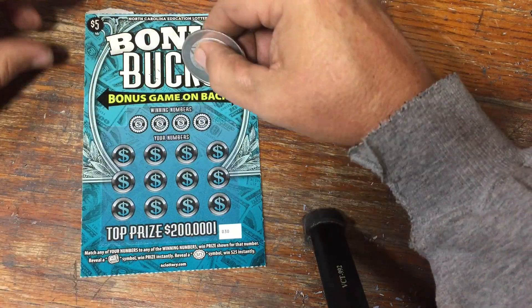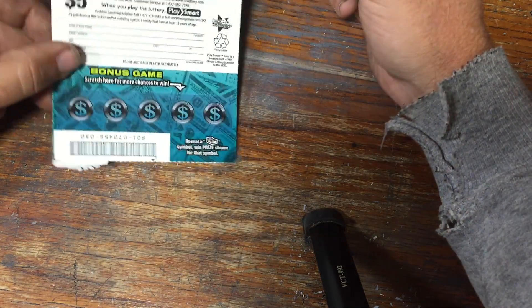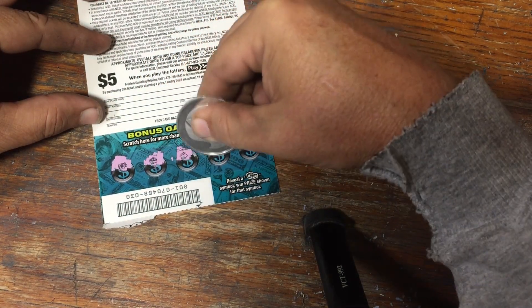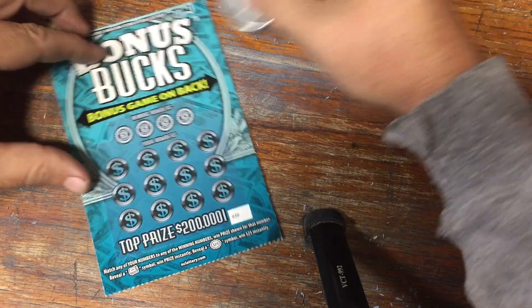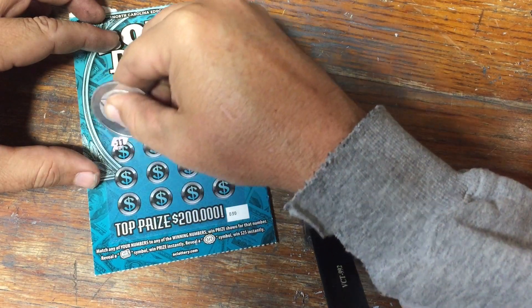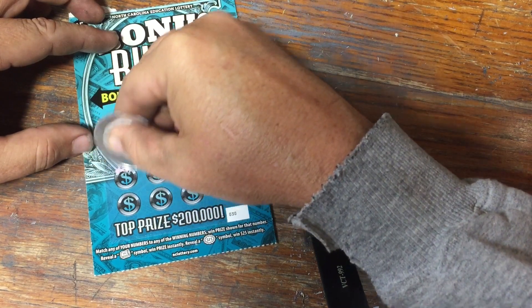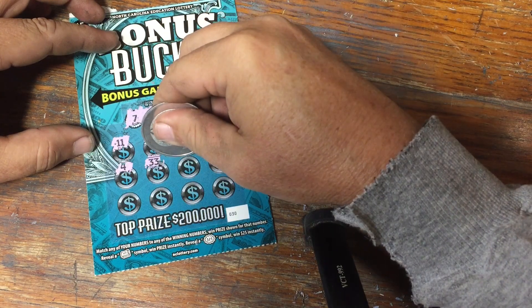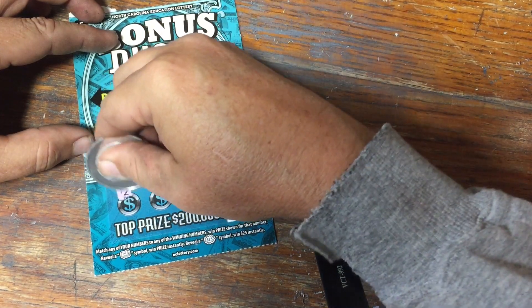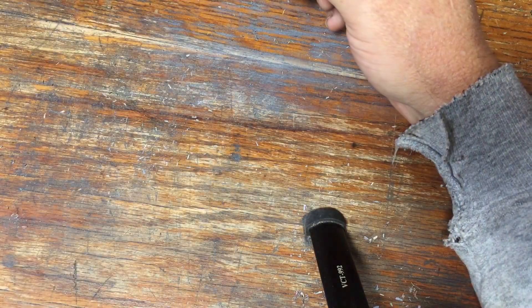Bonus Bucks back scratch ticket. We're looking for matching numbers or a roll of cash on the front, plus a $25 burst on the back. Looking for a stack of cash — nope, nothing on the back. Trying to match up a 7, 27, 1, or 21. No lib, no 3, no 31, no 24, no 4, no 33, no 37, no 23, no 2, no 34, no 5, and no 30. These $5 tickets have been greedy.